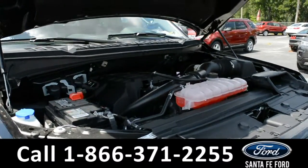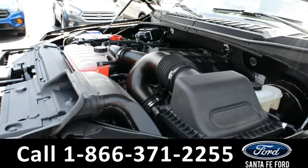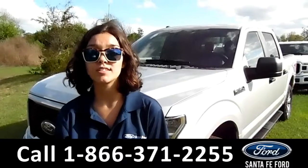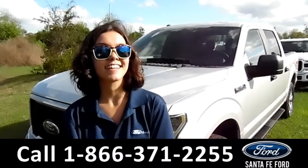Under the hood is a 2.7 liter V6 EcoBoost engine. For more information on this 2018 Ford F-150, visit our website at SantaFeFord.com or give us a call at the number listed below. My name's Anna. Thanks for watching.